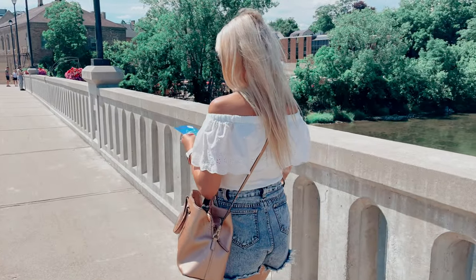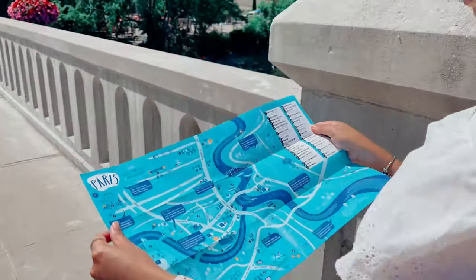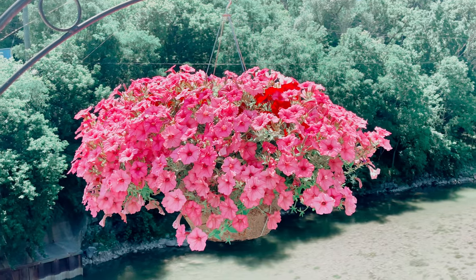Even if you want to stay dry on your tour, I recommend exploring the city's bridges, which offer beautiful views of the river, all paired with flowerpots.